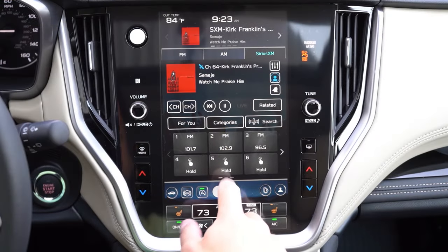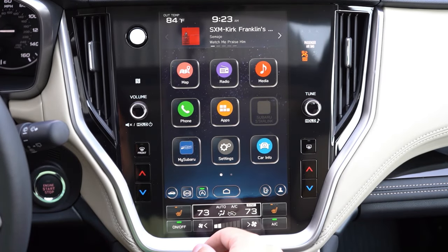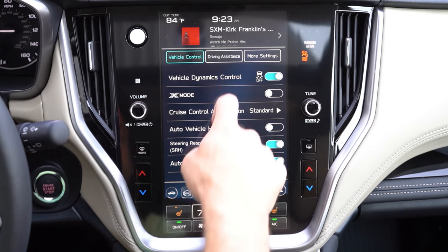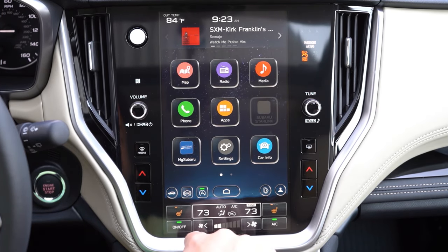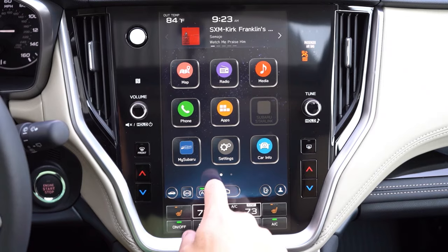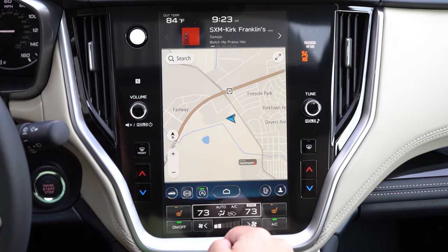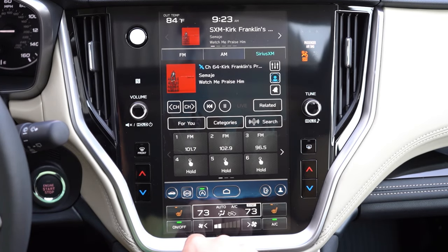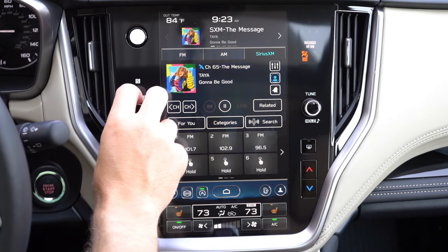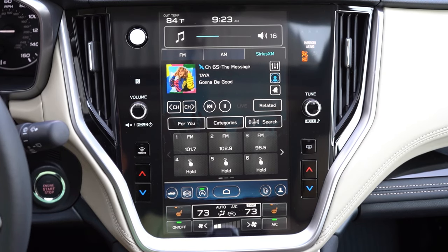The infotainment screen differs by trim level: the base trim gets a 7-inch dual infotainment screen setup, but the premium trim level and up gets an 11.6-inch tablet-style color touchscreen. Either way, you get Bluetooth, Android Auto, and Apple CarPlay. You can check climate control info and heated seat settings on the screen, set your X mode for off-roading, and view driving statistics and radio information. For sound systems, there are three options: four speakers on the base, six speakers on the premium, and a 12-speaker Harman Kardon system with 576 watts and a subwoofer in the cargo area for all other trims.